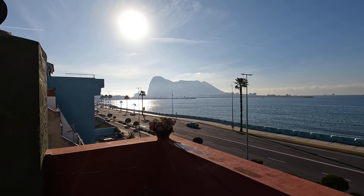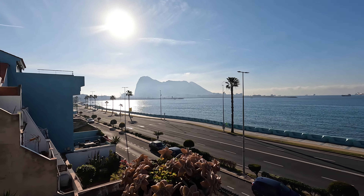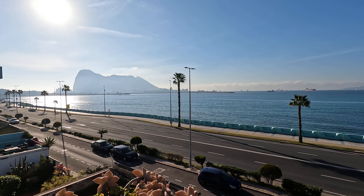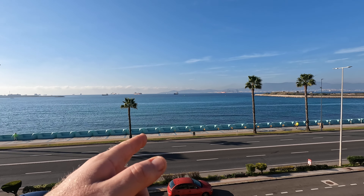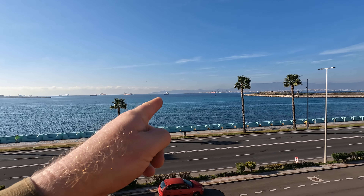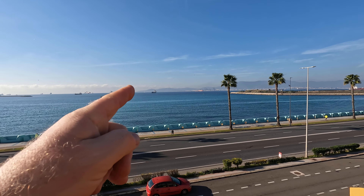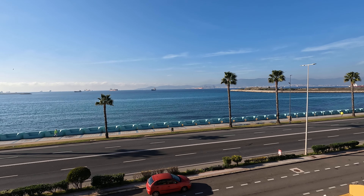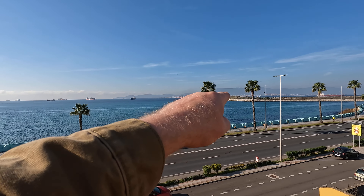That's it guys — that's the Pillars of Hercules right there, or the Rock of Gibraltar. Is that Africa over there, or is that the Algeciras side over there? I almost stayed over there.